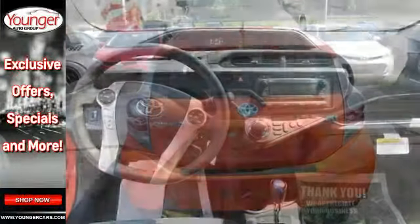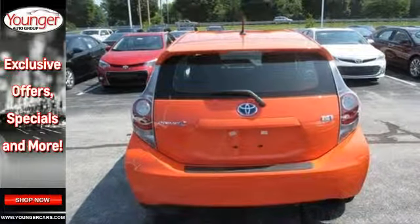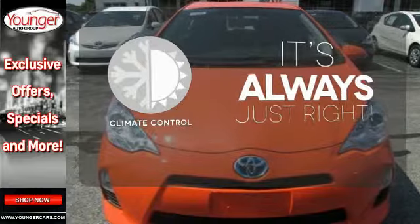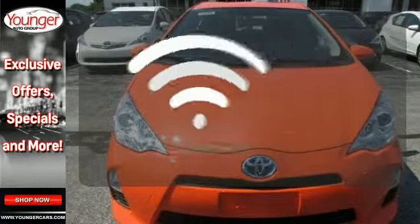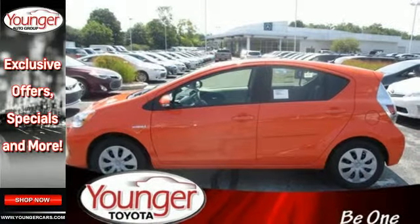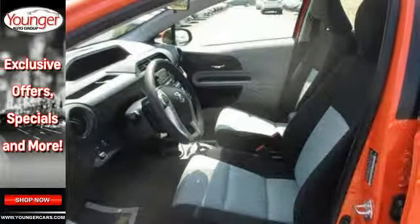Pack in your gear and the gang and go farther with an estimated 53 miles per gallon. Set it and forget it with the climate control. Keep your hands on the wheel and eyes on the road with Bluetooth. This Prius C suits city life perfectly. Test drive it today.